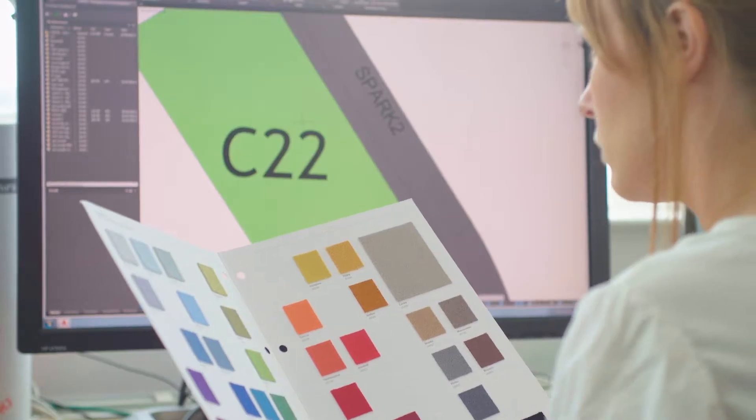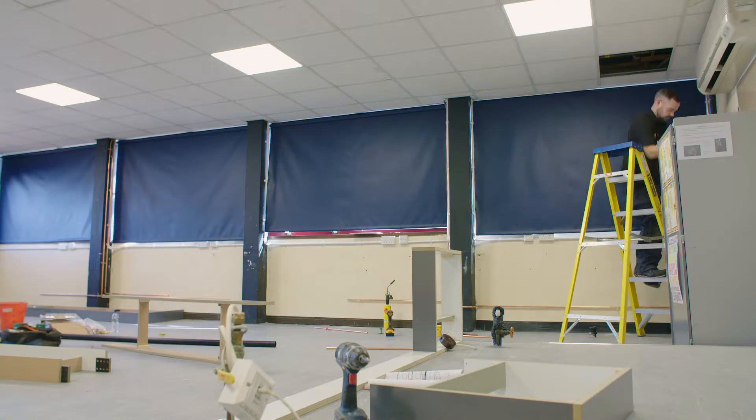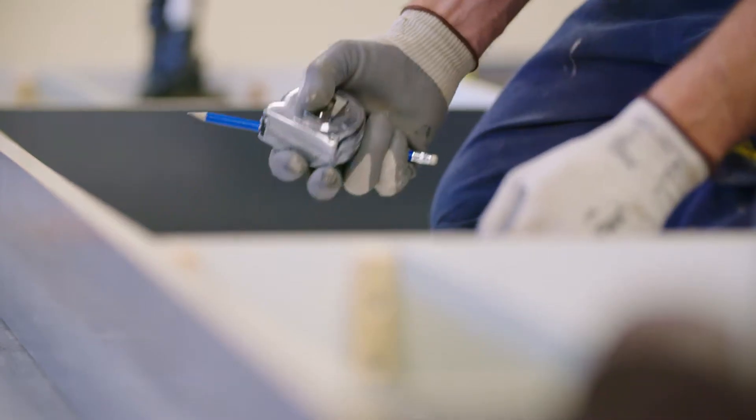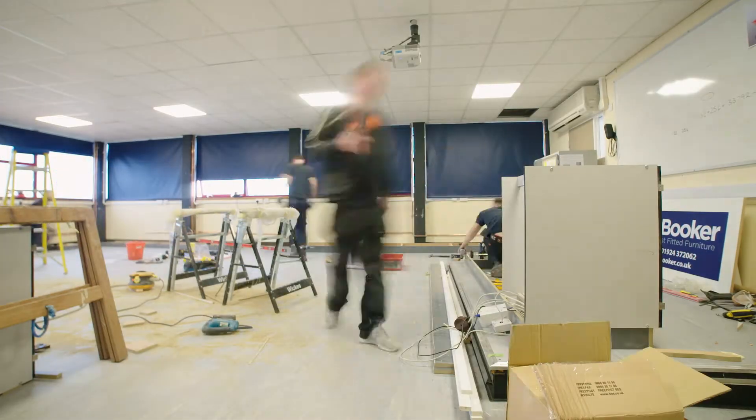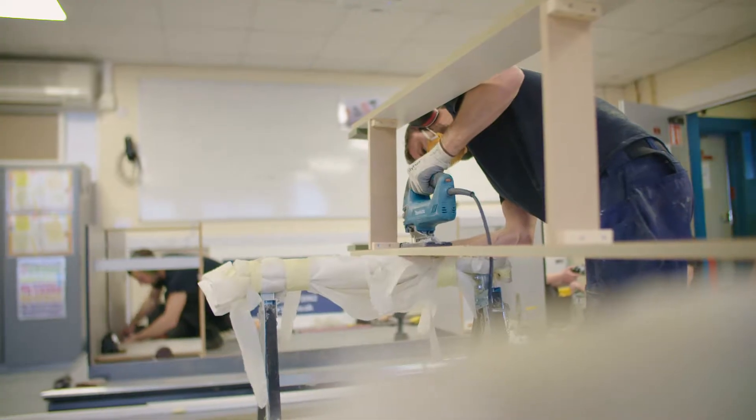Once the school is happy with the layout and the price, they will order the furniture with us, and then we take care of everything from that point. Once the furniture starts to be installed, we will attend site and check that everything is going to plan.